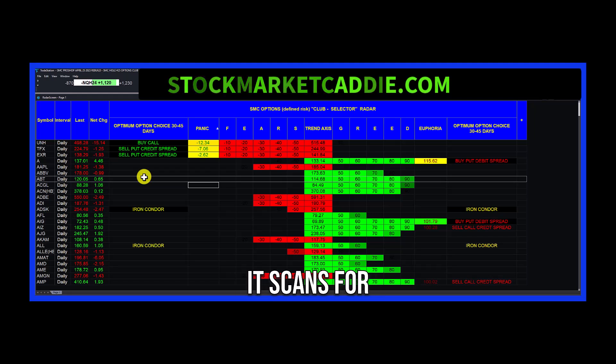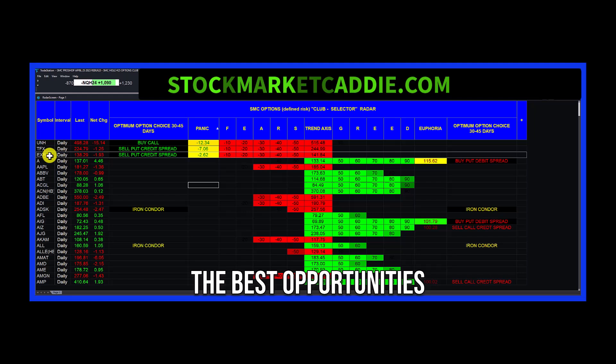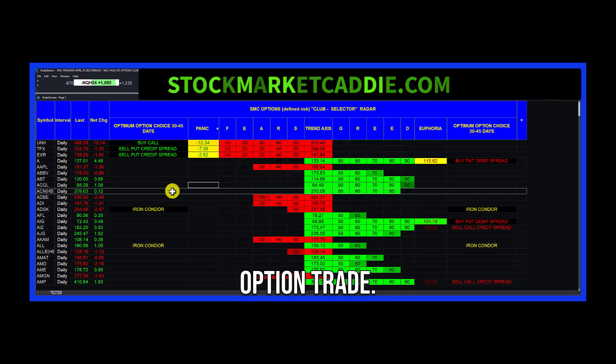It scans for the best stock and therefore option opportunities, and gives you a list of the best opportunity and even a suggestion as to how you might structure the option trade. Of course, in the end, it will be up to you.